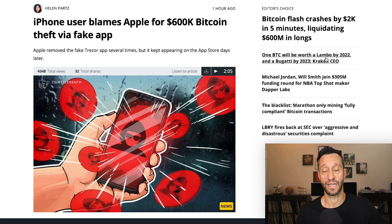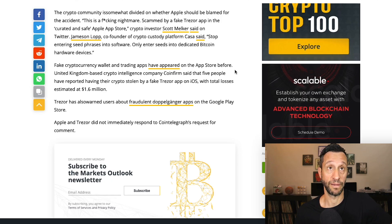And finally, just a cautionary tale: an iPhone user blames Apple for a $600K Bitcoin theft via a fake app. The Apple App Store is supposed to be vetted and secure, but fake apps do make their way in. A guy downloaded an app that said Trezor, apparently entered his private keys, and his wallet was quickly liquidated within seconds — about $600,000 in Bitcoin. This just reminds us: never, ever give someone your private keys. I don't understand why you would need a Trezor app on your phone in the first place. But as Jameson Lopp said, stop entering seed phrases into software — only enter seeds into dedicated Bitcoin hardware devices.